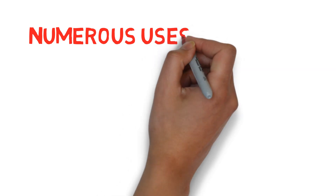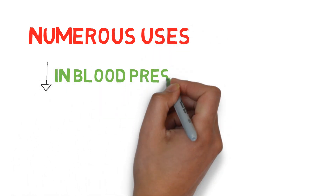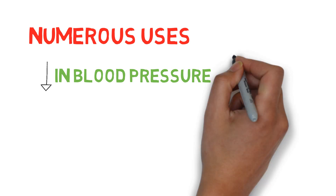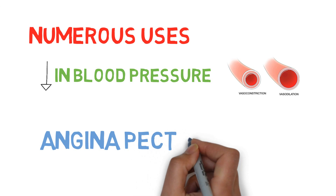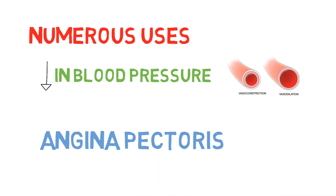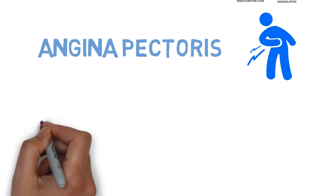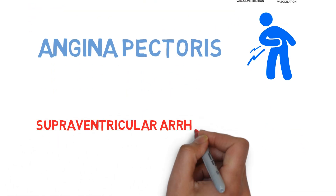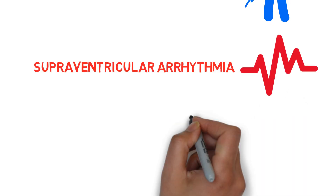The uses of these drugs are numerous. Some of them are decreasing blood pressure through vasodilation, angina pectoris due to a decrease in myocardial oxygen consumption, supraventricular arrhythmia because of their depressant action on the SA and AV nodes, as well as migraine.